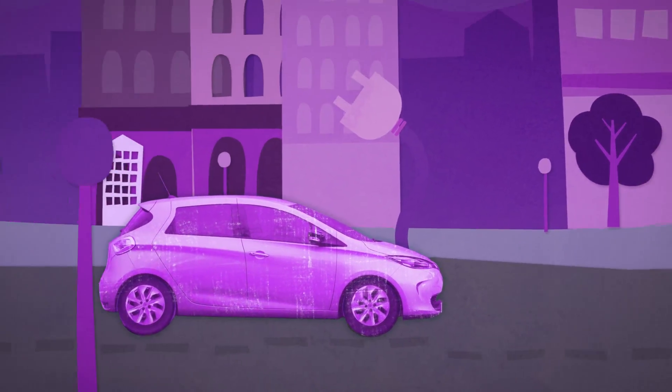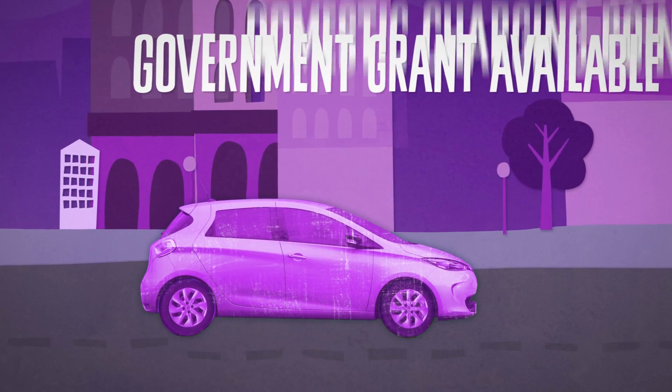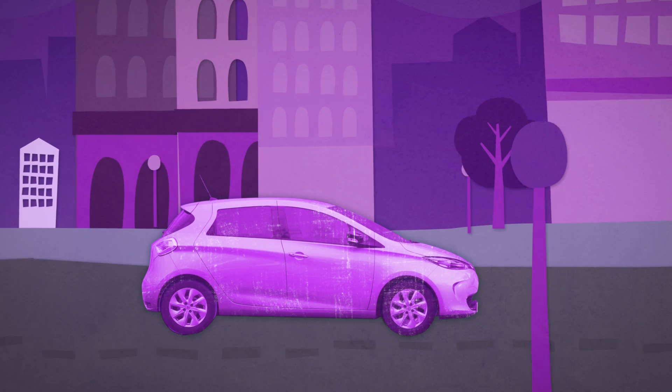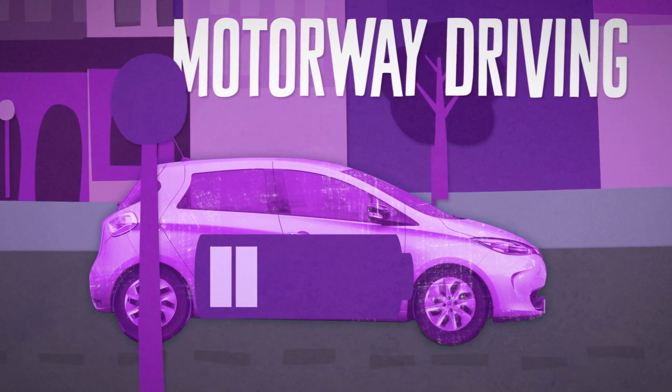You need to be able to plug the car into the mains to recharge it. There is a government grant available if you need to install a domestic charging point. Driving at motorway speeds will run the battery down more quickly, reducing range.